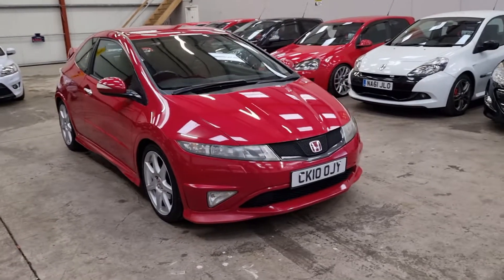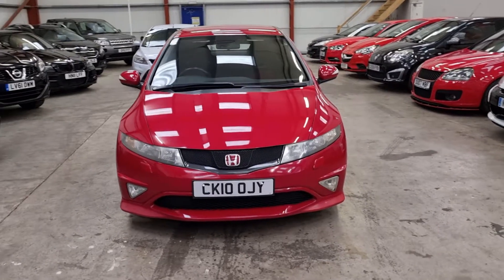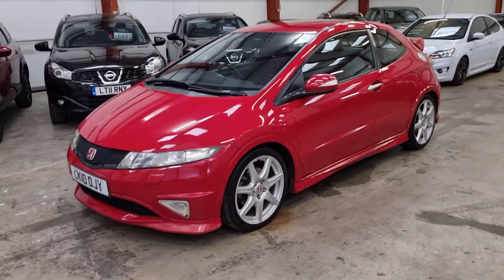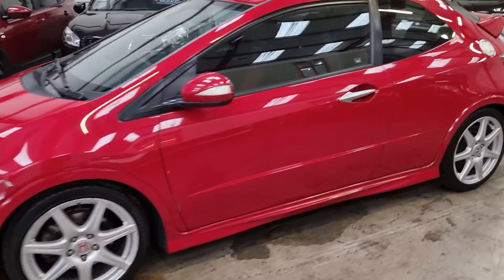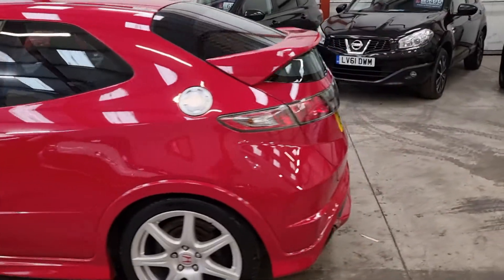So 2010 Honda Civic Type R — it's a GT as well, so it's got all the red carpets. Absolutely stunning little thing this is. Definitely the best colour in my opinion.